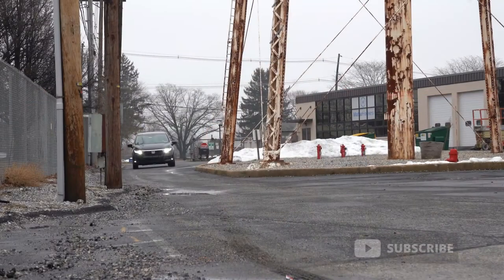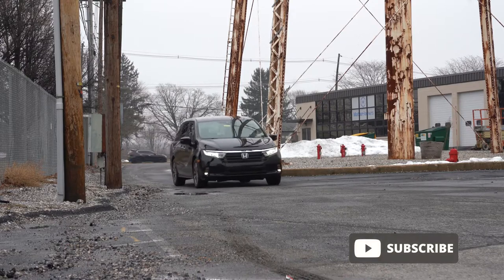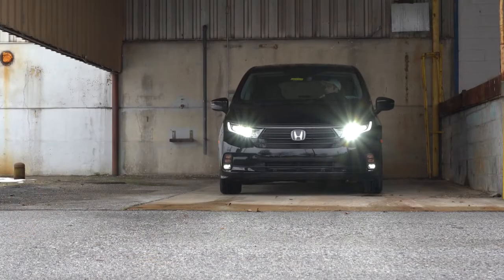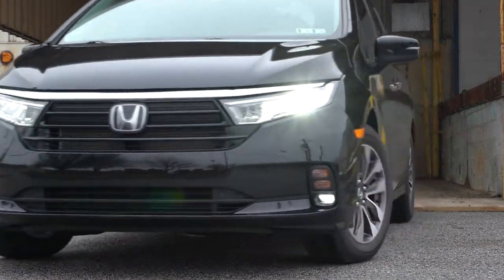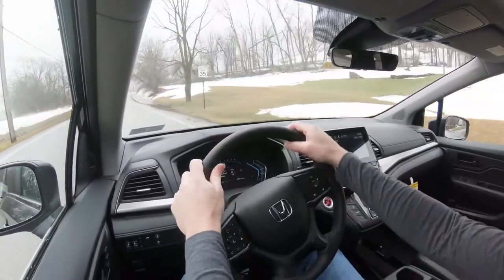I wanted to check this one out today because in a world where SUVs are absolutely taking over, the Honda Odyssey is still absolutely killing it. There are actually some minor changes for the 2022 Odyssey as well. Honda, for the first time in forever, is offering zero percent financing on quite a few of their models — go to Honda's website to check out offers. The Odyssey is also known for great reliability and has a very good track record for that.